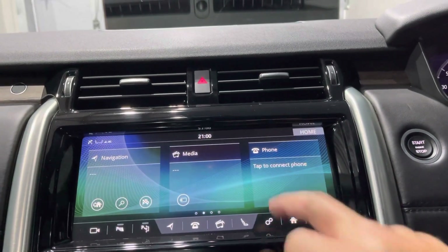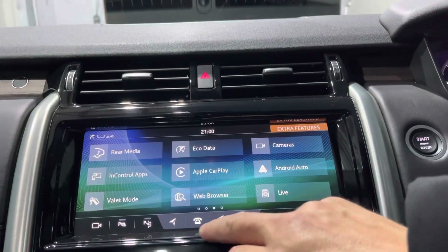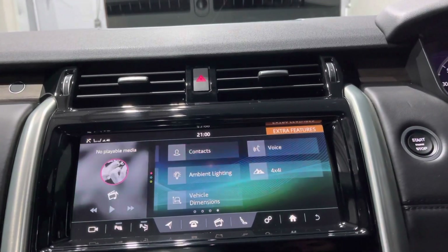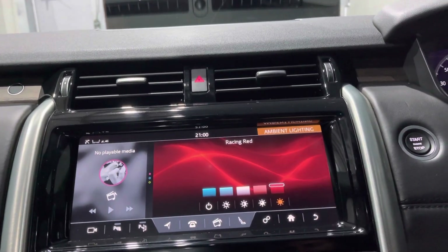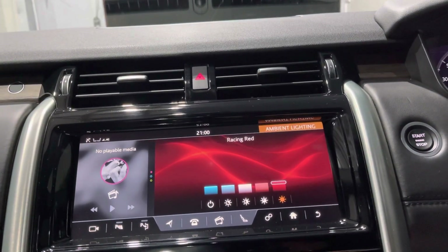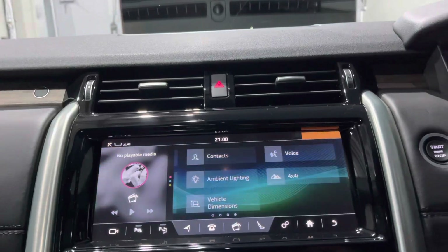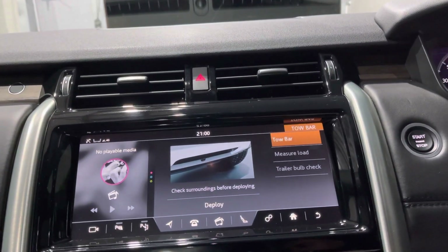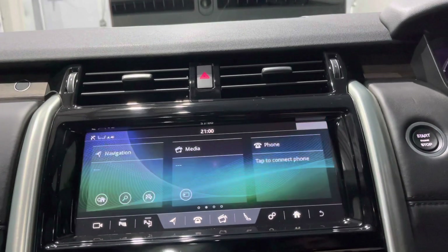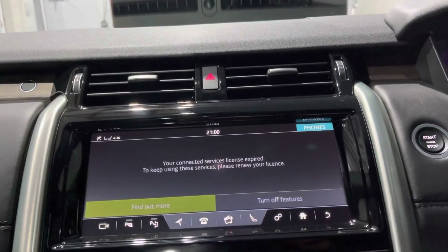From the main home screen you can scroll through Apple CarPlay, Android Auto, rear media control, web browser, seat settings, Bluetooth, and ambient lighting — which you can change colour; it's currently on red. From here you can also deploy the tow bar, as well as from the button in the boot, and you can measure loads and do a trailer bulb check. It really has got everything you need to make this a very functional and unique example.